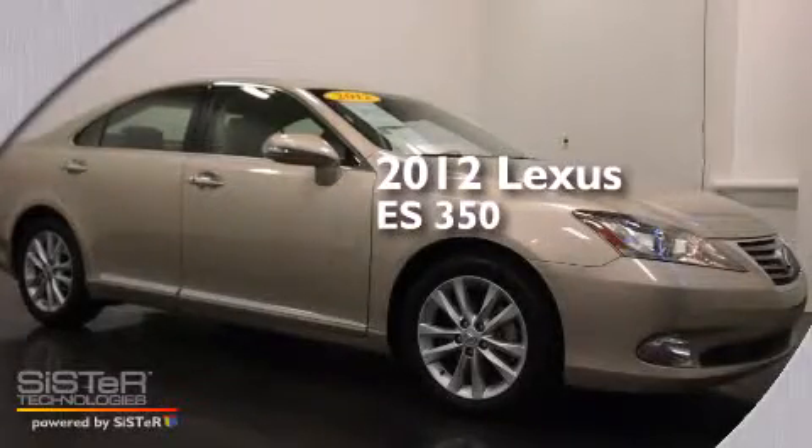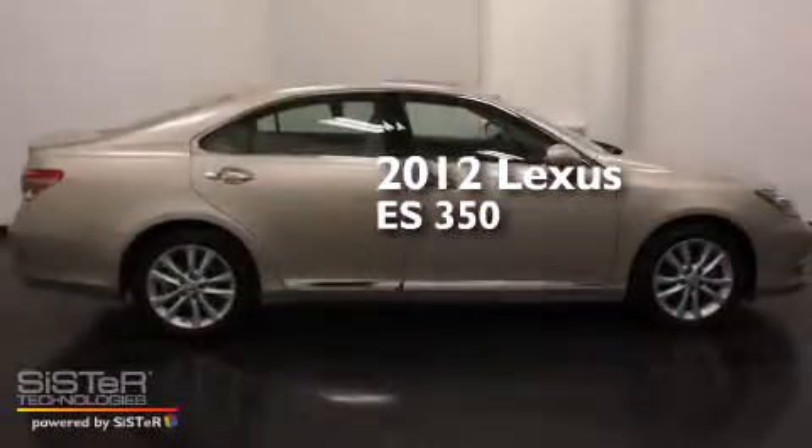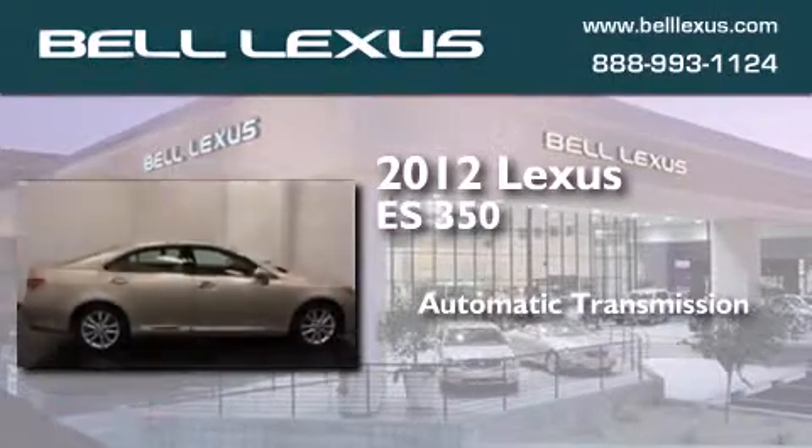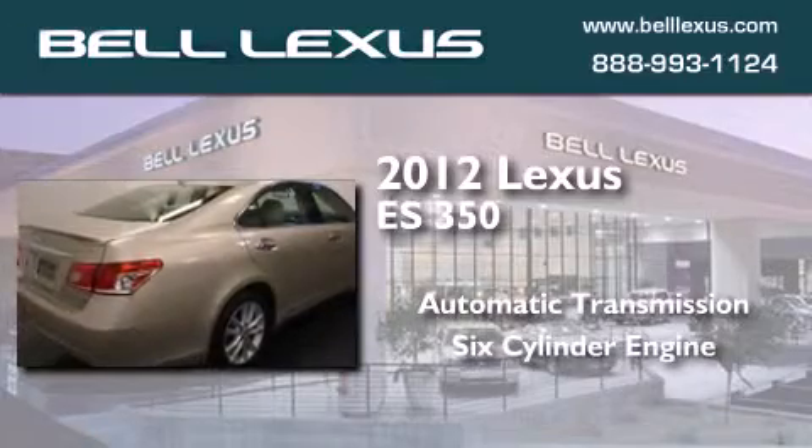This is a certified pre-owned 2012 Lexus ES350. This four-door sedan has an automatic transmission and a six-cylinder engine.